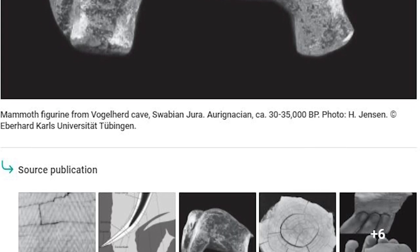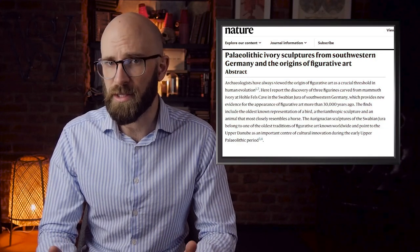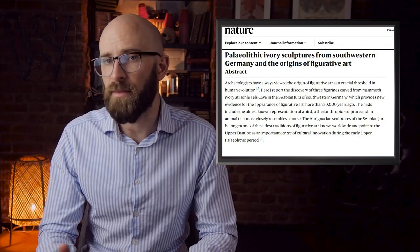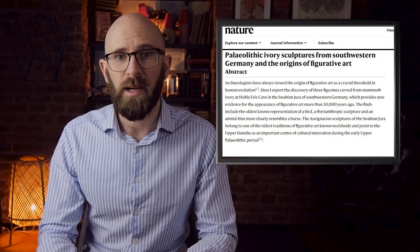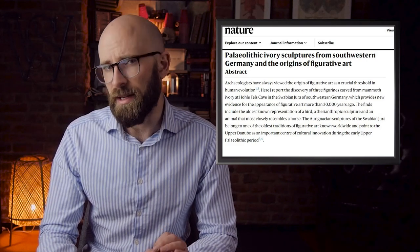The mini sculpture is adorned with short lacerations, and a crosshatch sequence is shown on the soles of its feet. Collectively, a total of five ivory mammoth sculptures from the Upper Paleolithic era were discovered at the Vogelherd cave archaeological site, made famous by the Tübingen archaeologist Gustav Riek during its first excavation in 1931.